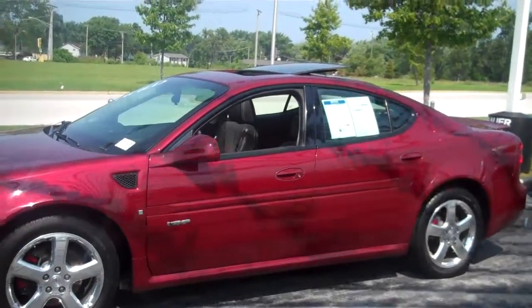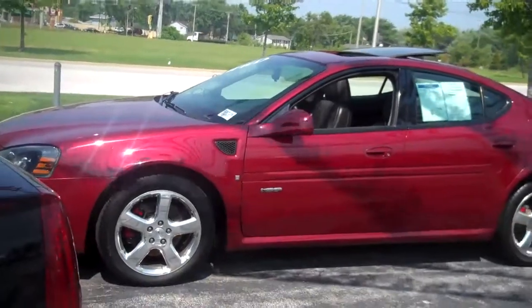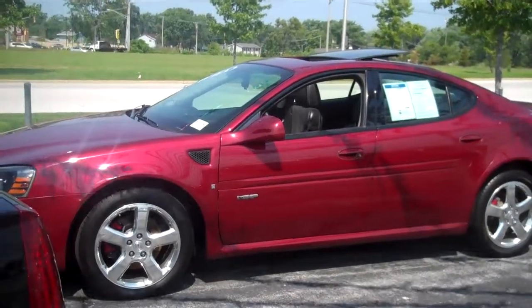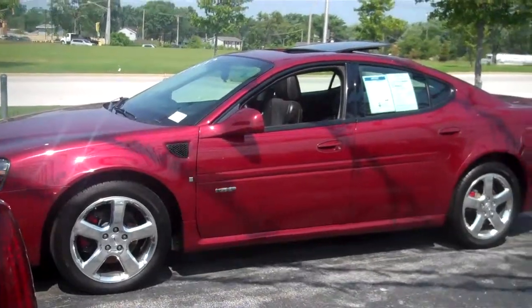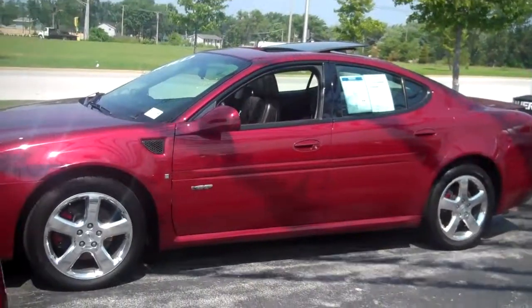2008 Pontiac Grand Prix GXP. Ask for Greg at Arnie Bauer Cadillac, Buick, GMC. The number here is 1-800-610-0763. Ask for Greg. I'd like to show you this car. I think it'll look good in your driveway.